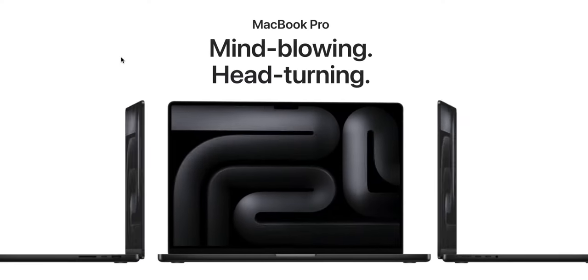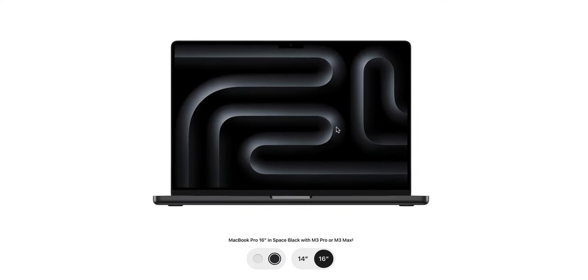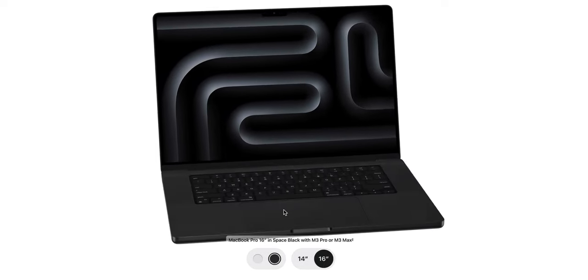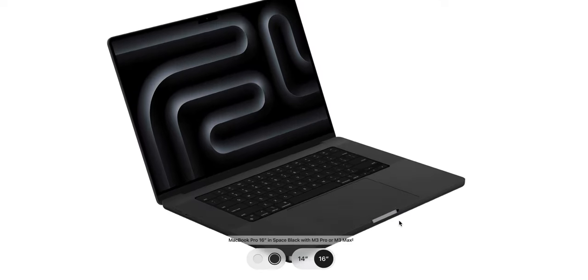Three brand new MacBook Pros were announced at the Scary Fast event: two 14-inch models and one 16-inch model. They also come in a new color called Space Black, which looks like a darker version of Space Gray. If you get the base M3 chip — not the Pro or Max — you cannot get Space Black; you can only get silver or Space Gray. If you bump up to the Pro or Max chipset, you can get Space Black, but not Space Gray.